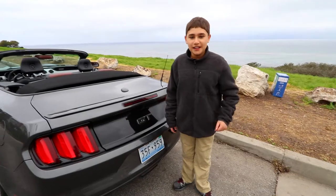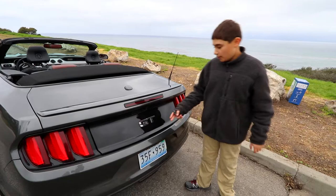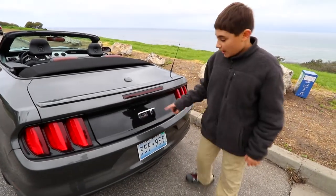Right now we're going to do the likes and dislikes of the Ford Mustang GT Convertible. We're going to start with the back. It has a very nice GT logo and a backup camera.